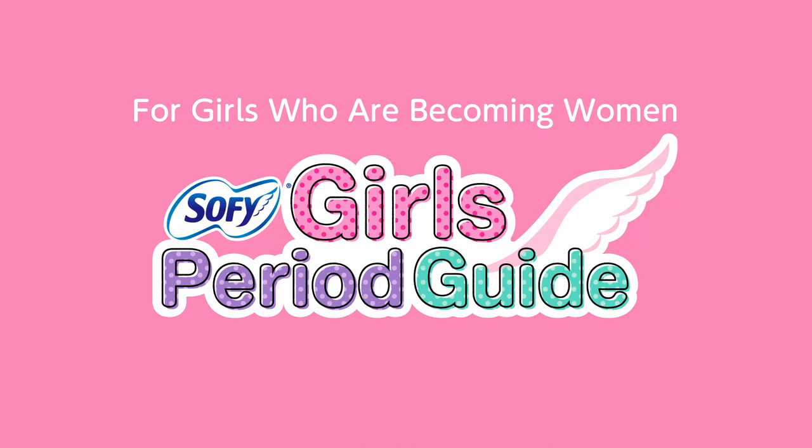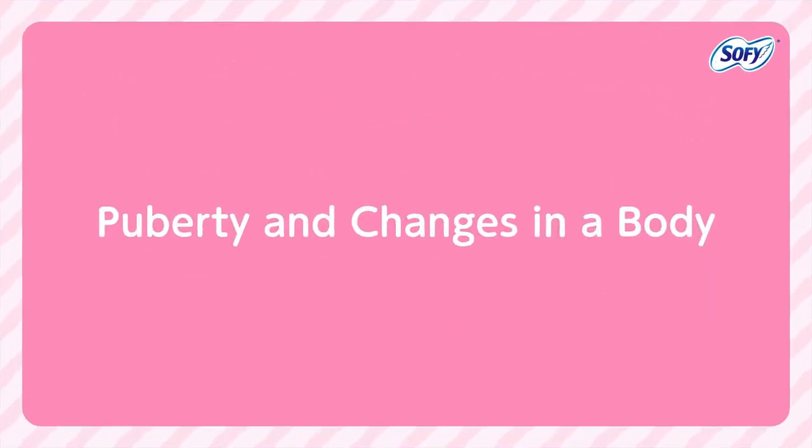For Girls Who Are Becoming Women — Sophie Girl's Period Guide. Puberty and Changes in a Body.